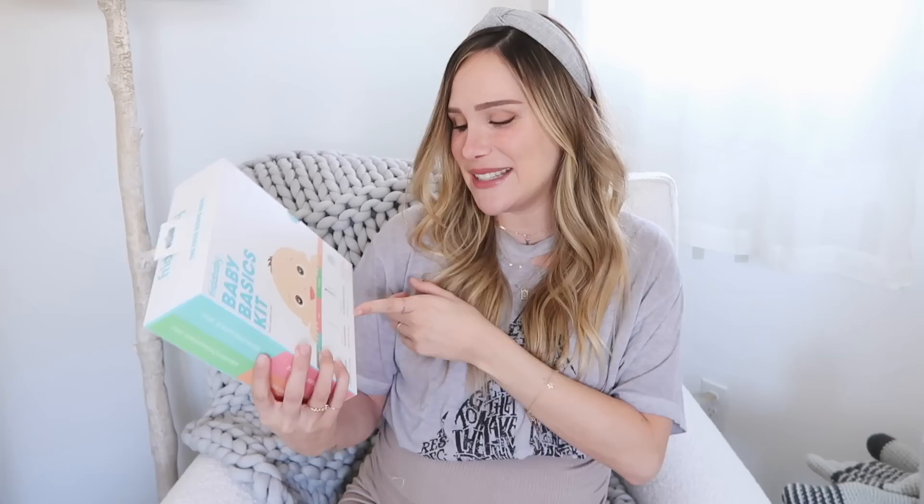I've also heard so many people talking about Frida Baby and saying that it's like a godsend for newborns. My friends got me this four-pack. In here we have the snot sucker — when your kid is feeling a little bit congested, you stick this little tube into the opening of their nostril and put the other end in your mouth and suck. There's a little filter inside that keeps the snot from going into your mouth. And then there's also the gas passer — when your baby is really gassy, you put this one in their little butthole and apparently it helps relieve the gas.